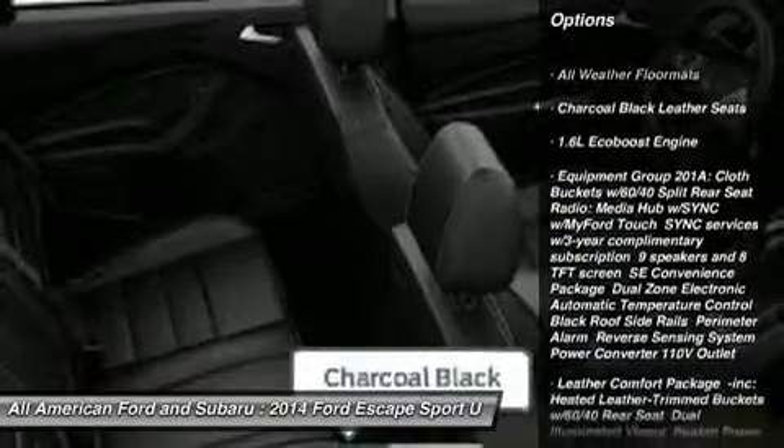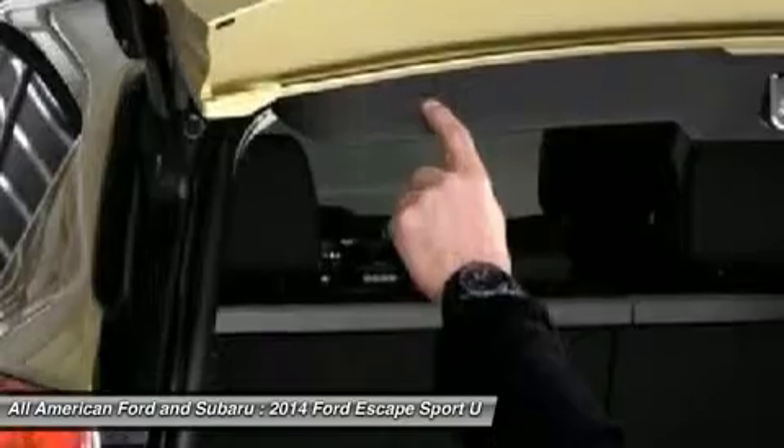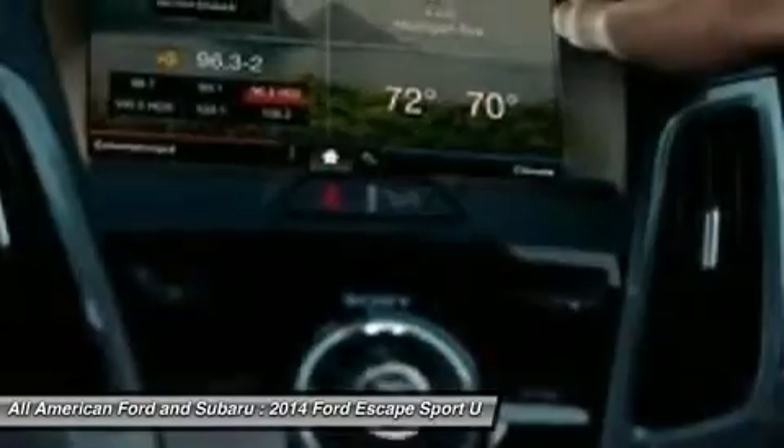Steering wheel audio controls, anti-lock braking system, power liftgate, air conditioning, power steering, adjustable steering wheel, aluminum wheels, four-wheel disc brakes, cruise control, keyless entry.